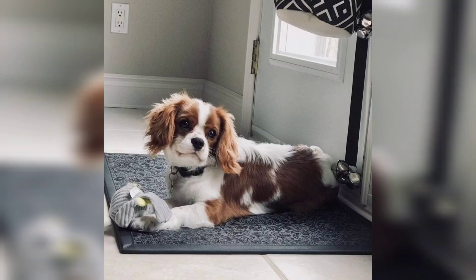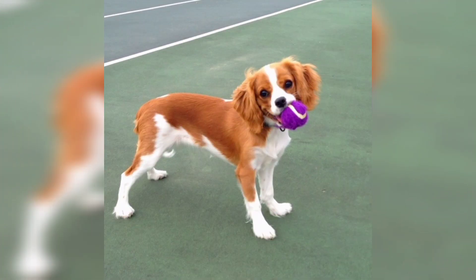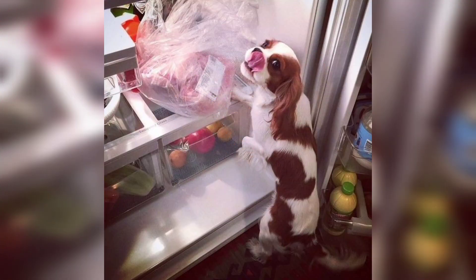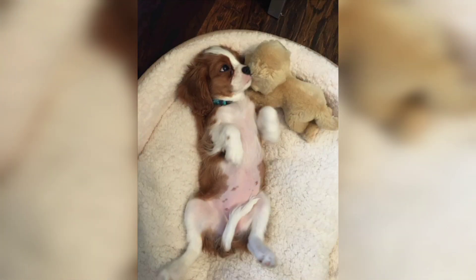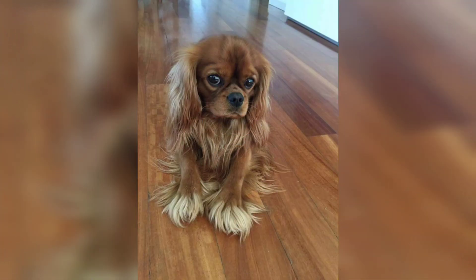Hello everyone, welcome. Hopefully you are doing very well. Let's begin with another very exciting and interesting video about Cavalier King Charles dog breed information. The Cavalier King Charles Spaniel is a British breed of toy dog of spaniel type.